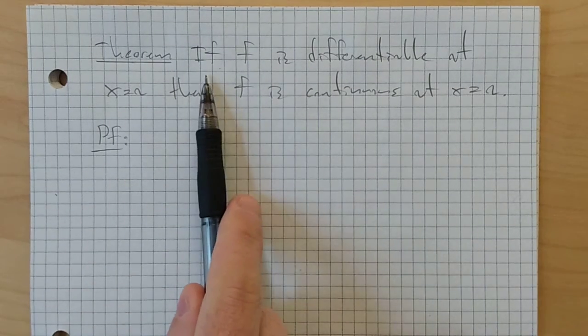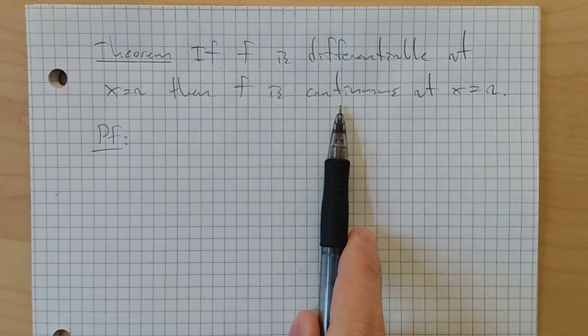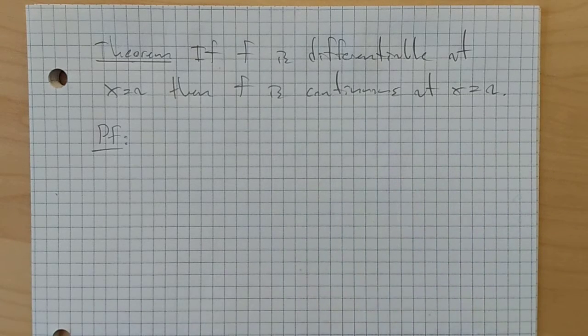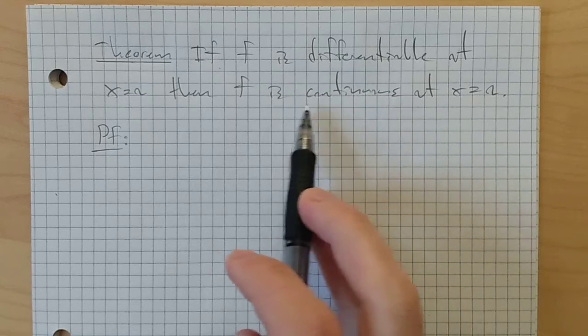Let's prove this result: that if f is differentiable at x equals a, then f is also continuous at x equals a. In order to do the proof, we first need to know what these things mean in precise mathematical terms.